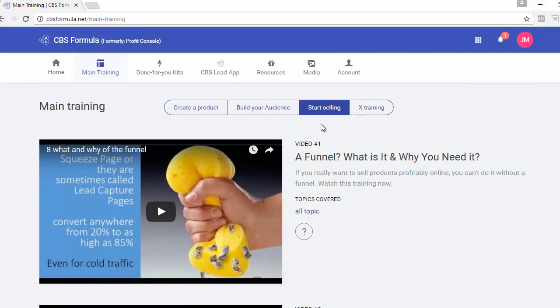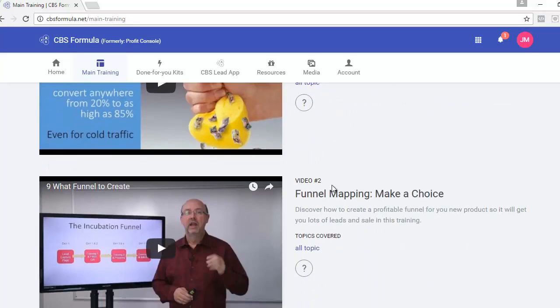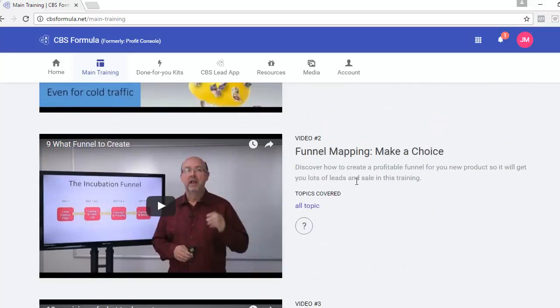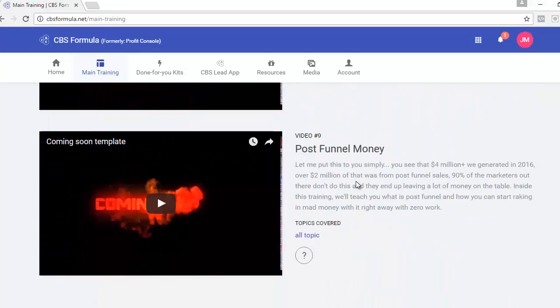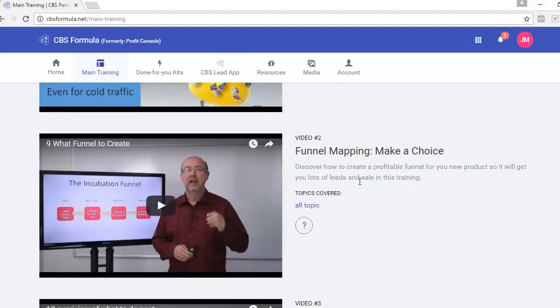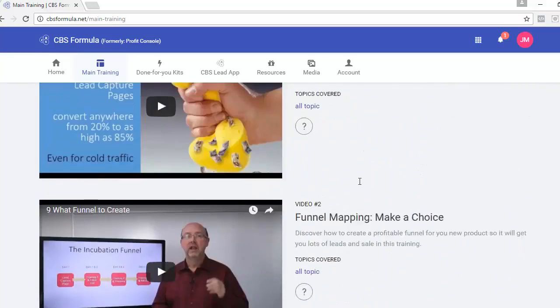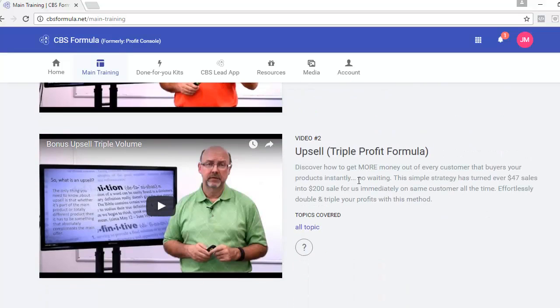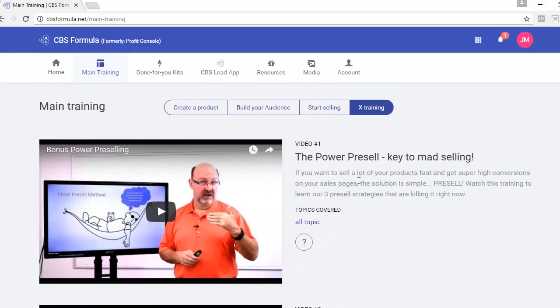Now we're on to selling your product — which means creating a funnel to send your audience through to buy. This section walks you through what a funnel is if you've never heard of it before, and then teaches you everything you need to know to build your own funnel. You'll also get extra training videos including the Power Pre-Sell and the Upsell, which teach you advanced techniques to really maximize your revenue.